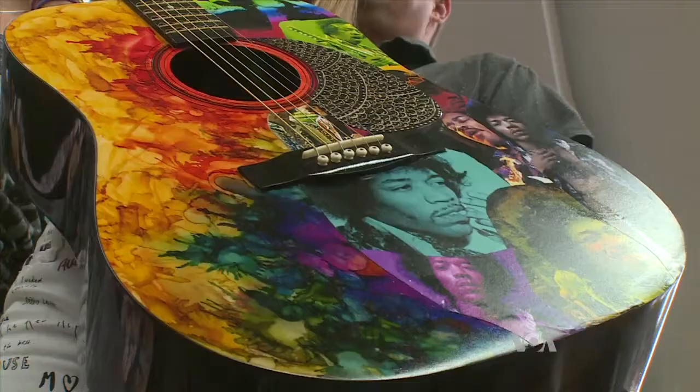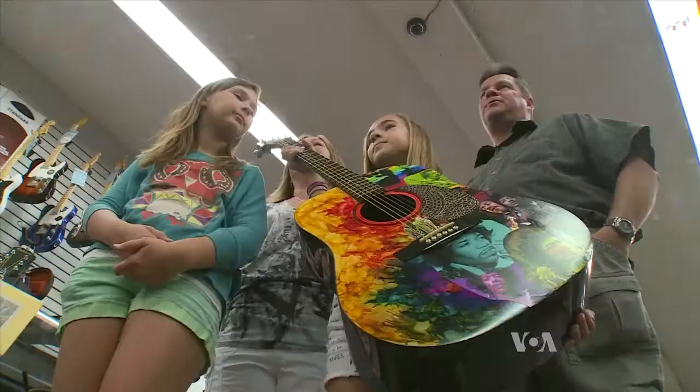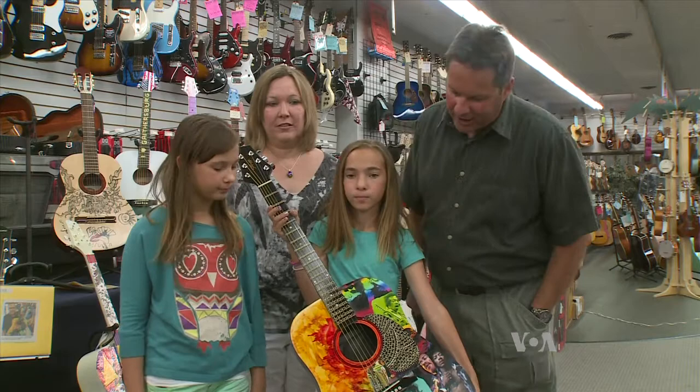Decorating a guitar was also a collaborative effort for the Williams family — Jim and Lori and their daughters Christina and Michelle. We basically photoshopped a bunch of Jimi Hendrix photos and kind of made a montage and put them on there. It looks pretty cool.